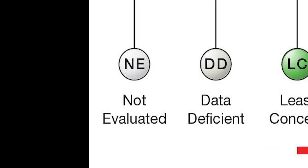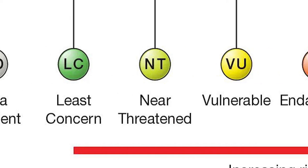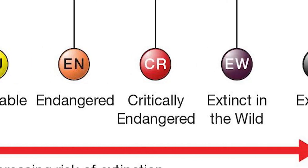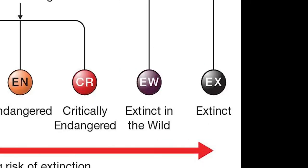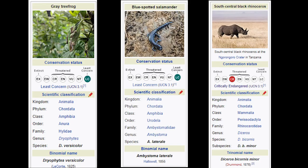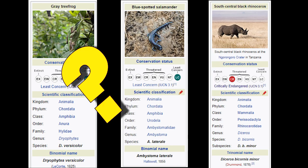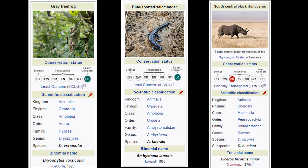This system ranks species in one of nine categories to describe an accurate status of that particular species: going from not evaluated, to data deficient, to least concerned, to near threatened, to vulnerable, then to endangered. But it keeps going to critically endangered, extinct in the wild, and then finally extinct. It's really important to have a ranking system, because everyone says, oh, this animal is declining — but what does that really mean? Are they slowly declining? Are they slightly less than they were before, or are they almost extinct?